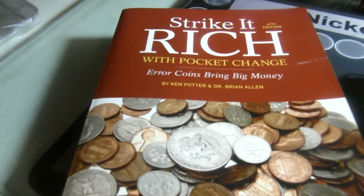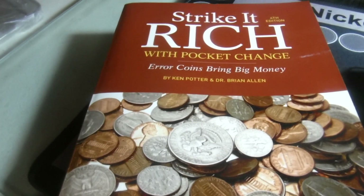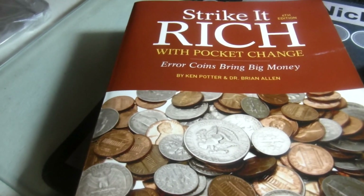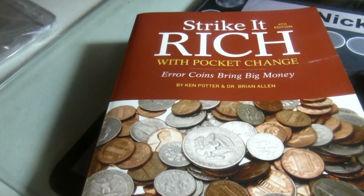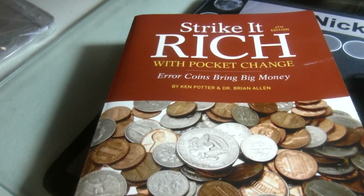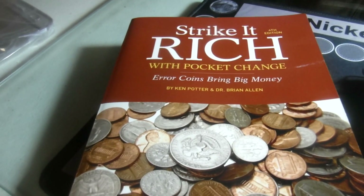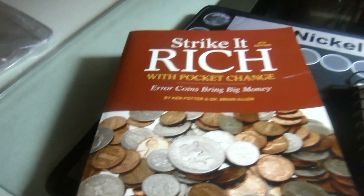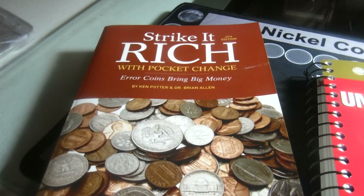Another book I think is very important is Strike It Rich with Pocket Change. That has a lot of errors and whatnot. If you want more on errors, there are specific books that deal with Lincoln cents or nickels or whatnot. As you go, you'll find out what's right for you, but to start off, these are two books that I think just about every coin collector should have.